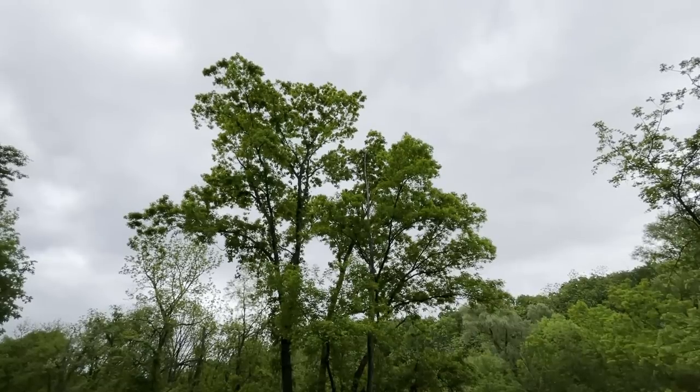What is up, everybody? Fishhawk here. Hope you guys are having a great day. In this video, I'm doing some creek fishing for trout. It is a beautiful day for fishing — cloudy skies, high of 75 degrees. The creek's looking really good. Hopefully, I can catch some.